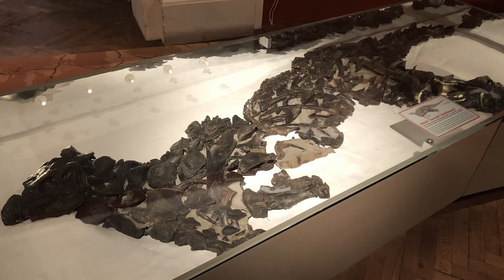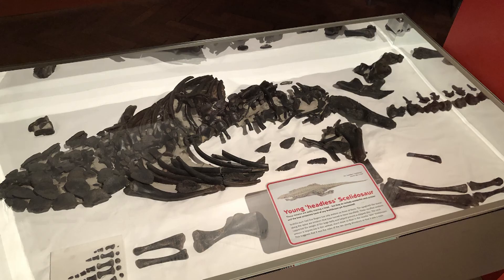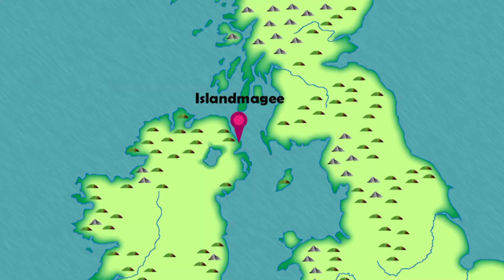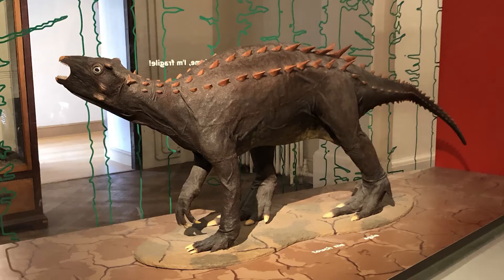Since its initial discovery, several other specimens of Scelidosaurus have been found, many of them nearly complete. Some can be found in the Lyme Regis Museum, but there is also a significant collection on display at the Bristol Museum and Art Gallery, including adults and juvenile individuals, and the very special find of some fossilised Scelidosaurus skin. A special mention needs to go to a femur and a dermal scute from Scelidosaurus found on the Island Magee Peninsula in County Antrim in Northern Ireland, which makes Scelidosaurus the only confirmed dinosaur find from the island of Ireland.